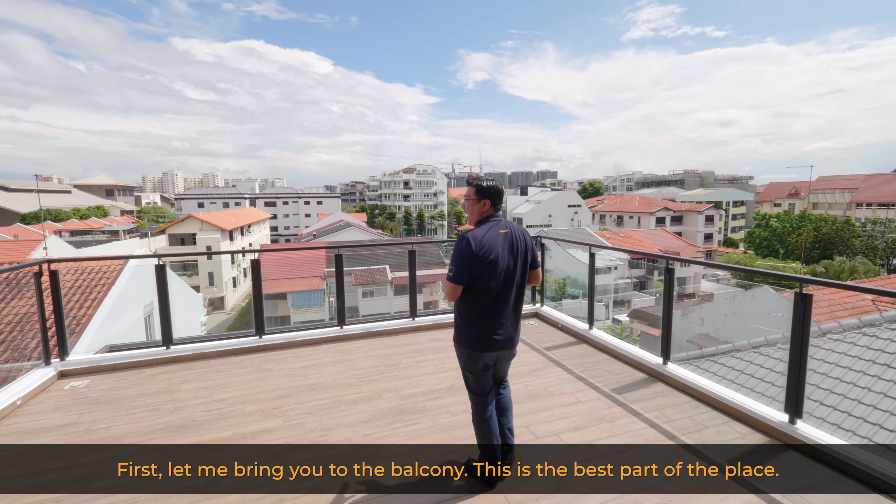Let me bring you to the balcony — this is the best part of the attic. Look at this environment and the unblocked view: it's a 270-degree unblocked edge view. The nice, wide, and spacious balcony can accommodate a variety of outdoor furniture. This is also one of the tallest landed buildings in this estate. It's a short walk to Haig Girls' Primary School and a nearby park where owners walk their dogs or enjoy a jog. Short walk also to Dunman Food Centre, and you have a full city view — Marina Bay Sands is straight ahead to the left. You can even walk to Parkway Parade and the many eateries in this area.